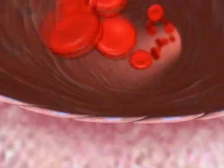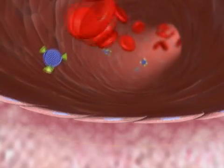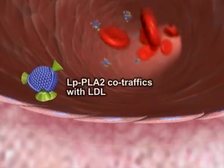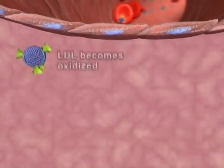Atherosclerotic plaque forms in the intima, or wall, of the artery. LPPLA2 co-traffics with LDL cholesterol in circulation. Within the intima, LDL can undergo oxidative modification.